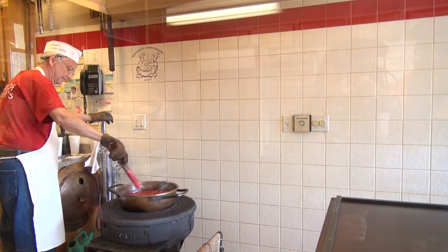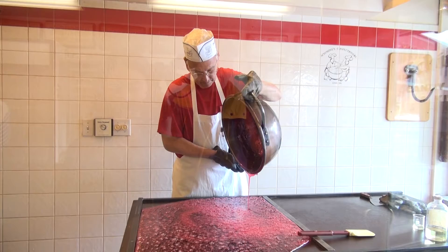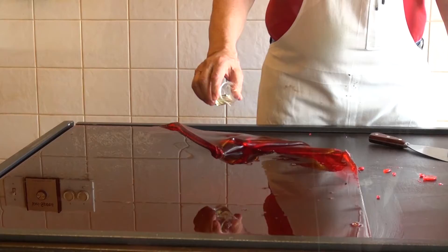Taking that thermometer out of the kettle. Watch carefully now — there it goes. Be very, very glad your little fingers aren't under there. I wonder if it's ready for the cinnamon oil. Look at that nice little circle of cinnamon oil.